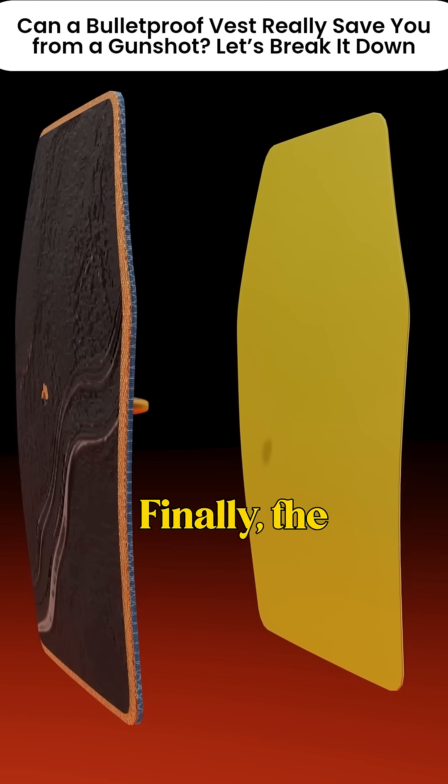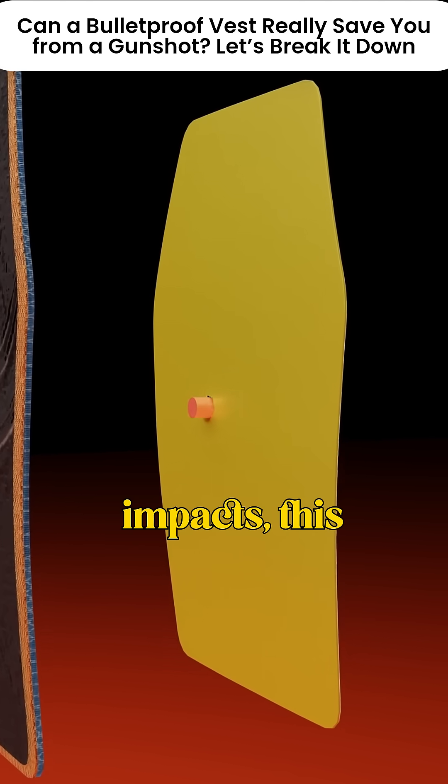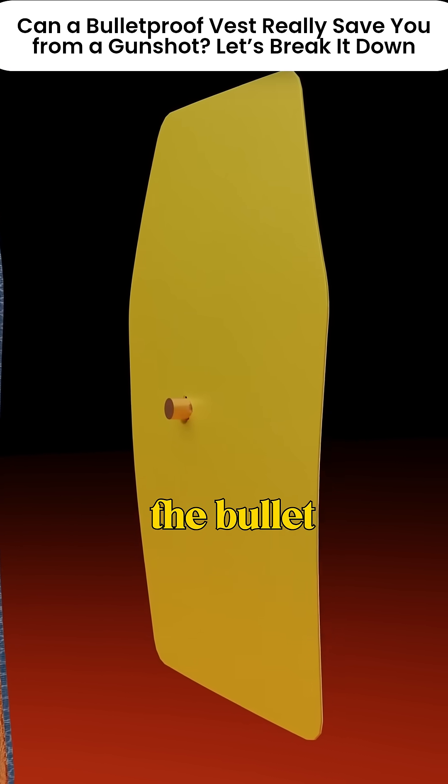Layer four: the polyethylene layer. Finally, the bullet hits the polyethylene layer, made of a plastic-like material. As the bullet impacts, this layer melts slightly, helping it trap and stop the bullet completely.